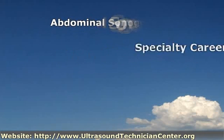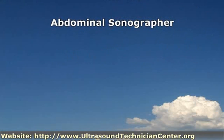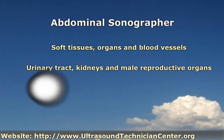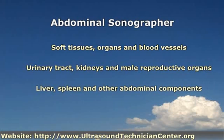An abdominal ultrasound specialist performs ultrasounds on the abdominal cavity of a patient in order to scan soft tissues, organs and blood vessels of this region of the body. The abdominal ultrasound assists in diagnosis and treatment of medical issues related to the urinary tract, kidneys and male reproductive organs. It is also used to evaluate the pancreas and gallbladder as well as the liver, spleen and other abdominal components, and is a safe and non-invasive way to investigate abdominal pain and swelling and to follow up on conditions such as cysts, benign tumors, gallstones and cirrhosis of the liver.